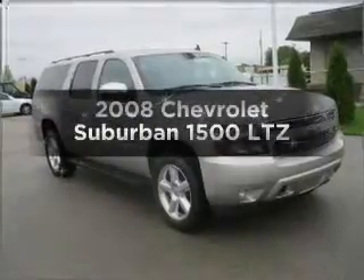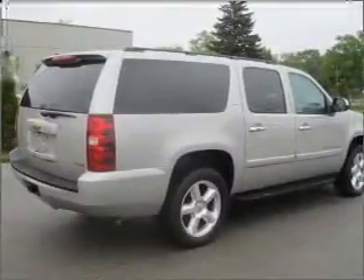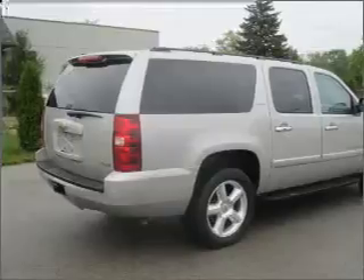Imagine yourself in this 2008 Chevrolet Suburban. Travel the roads in style and comfort in this great vehicle, with a powerful 8-cylinder engine that responds smoothly to its automatic transmission.